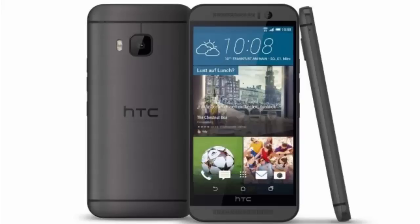Not quite up to the 5-star standard, but HTC still has the most beautiful phone around.